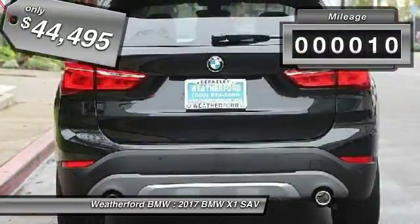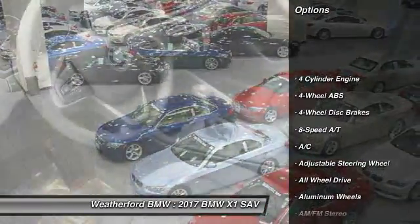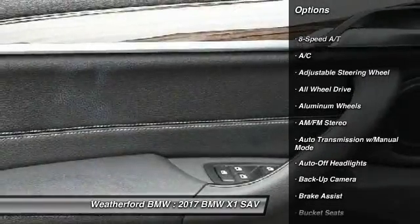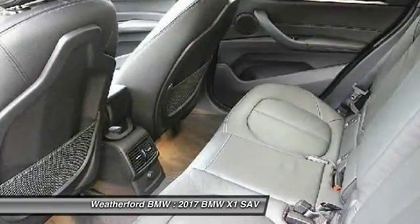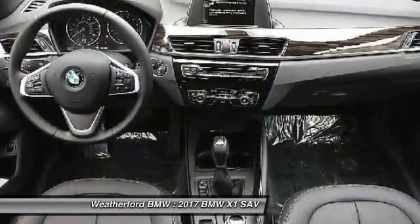This vehicle has less than 100 miles. Here are some of this vehicle's great options: power passenger seat, backup camera, keyless entry, all-wheel drive, power liftgate, navigation system, leather-wrapped steering wheel, driver airbag, power steering, driver lumbar.